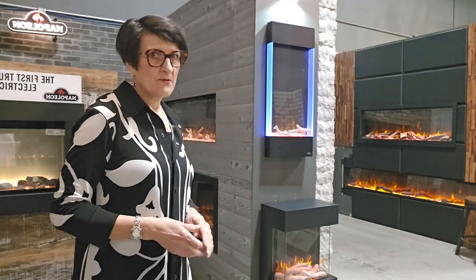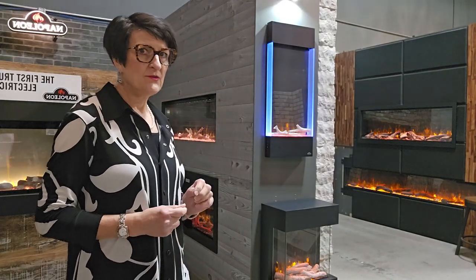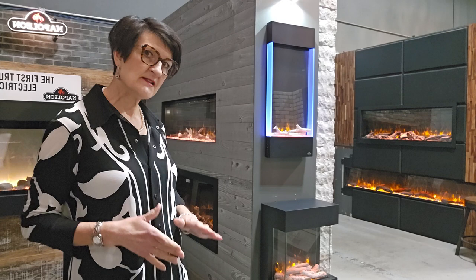Jean Greer here at Stylish Fireplaces with five tips on how to get the right small electric fireplace for your apartment or condo or any small space where you want a fireplace.